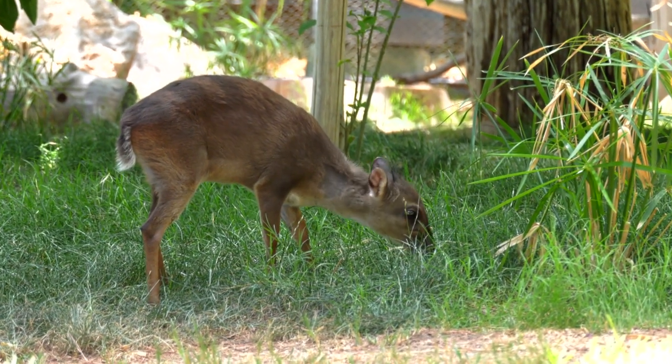They are currently swapping in and out of the ring-tailed lemur habitat, with the end goal that they're going to live with the ring-tailed lemurs all the time, so you can find them down at the ring-tailed lemur habitat.